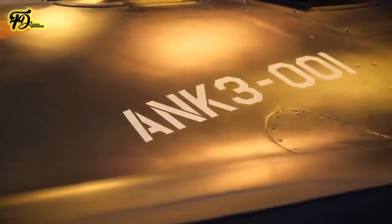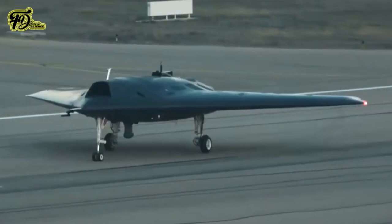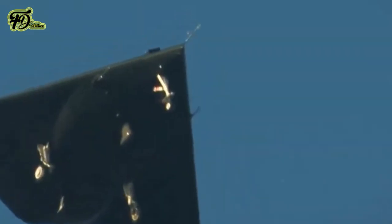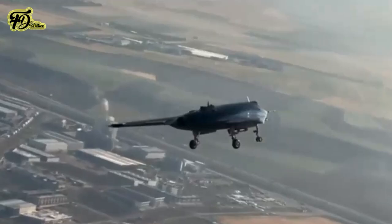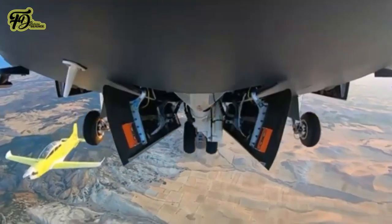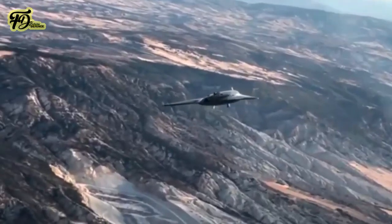The Anka-3 represents a step forward in Turkey's development of stealth UCAVs. Its capabilities, such as internal payload deployment, multi-role functionality, and potential for future upgrades, align with the country's focus on expanding its indigenous defense industry. Ongoing developments and integrations are expected to enhance operational flexibility while contributing to Turkey's efforts to strengthen its domestic defense production capabilities.